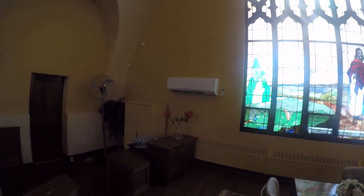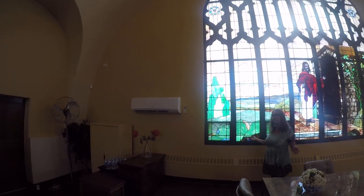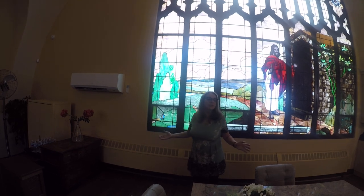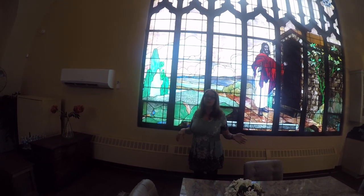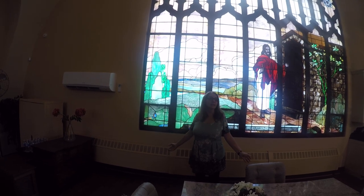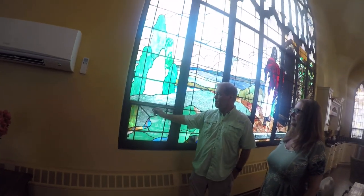I see you have a ductless air conditioner. Does this cool the whole main space? It's a 36,000 BTU air conditioner, brand new and very efficient — it keeps the whole place comfortable. Although, when it's a beautiful day outside, we open these windows and have cross-ventilation, and it's lovely. You can even open the windows and not have bugs coming in.